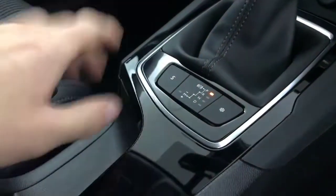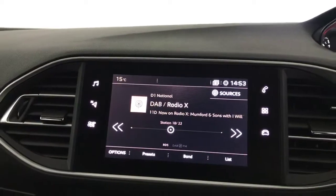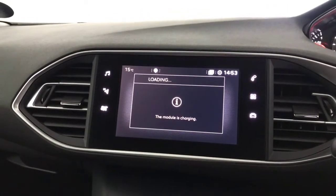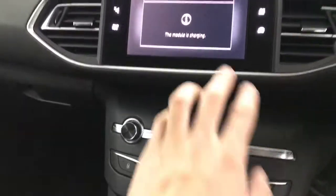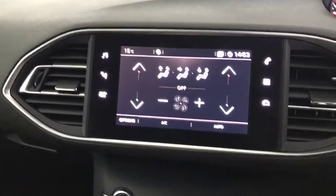You've got an auto gearbox with a manual override, DAB radio, Bluetooth, FM radio, and satellite navigation. It just takes a second to fire up when you first turn the ignition on. You've got all your trip computers, your telephone menu, and all your heater controls are on the screen as well.